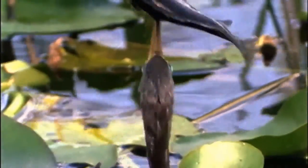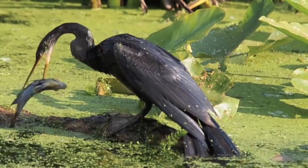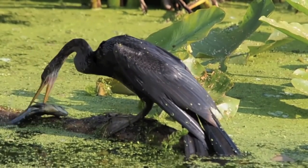Sometimes a fish is speared so forcefully that it gets stuck on its bill. Then the anhinga has to go to shore and pry it off against a rock.